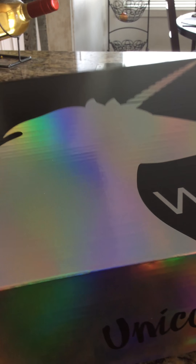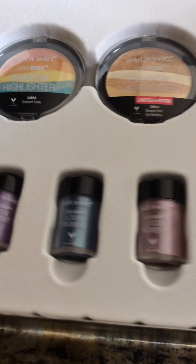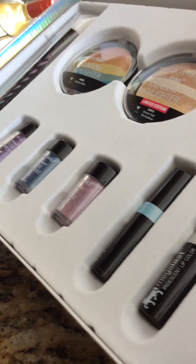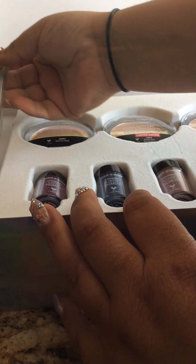You guys can see the holographic unicorn — I swear I'm not throwing this box away. I love it, it's so pretty. The bottom is super holographic. So opening it up we have the set. This was a new set that just came out not too long ago, a couple days ago, and it's everything unicorn related, because we know that's super in style right now.